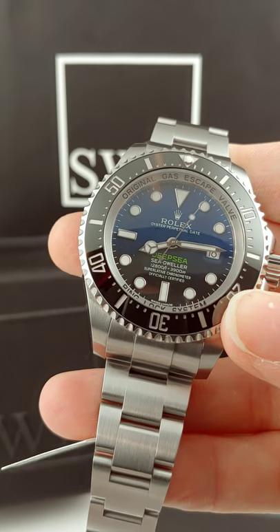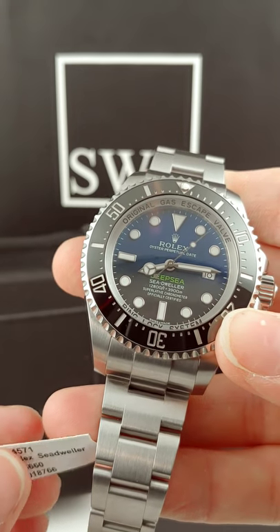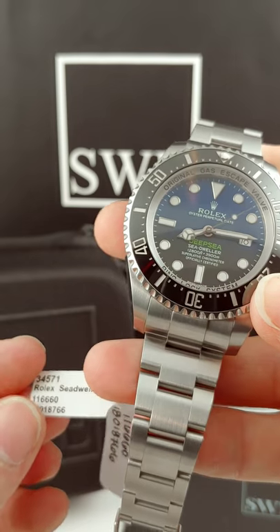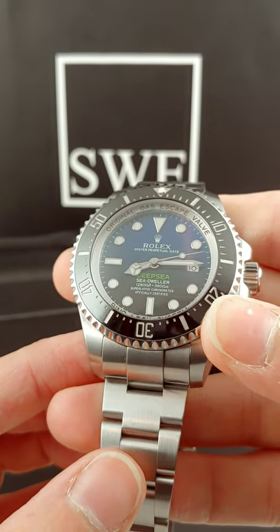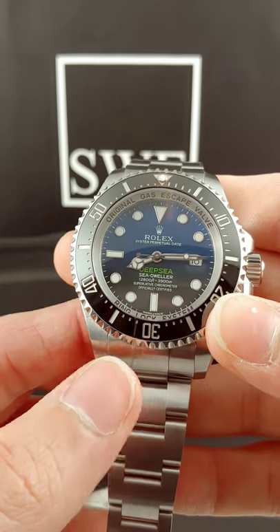Hey, this is Richard with SwissWatchExpo. I'm wanting to show off today the Deep Sea — the Rolex Deep Sea Sea-Dweller, stock number 34571 — and you can look it up online at SwissWatchExpo.com.